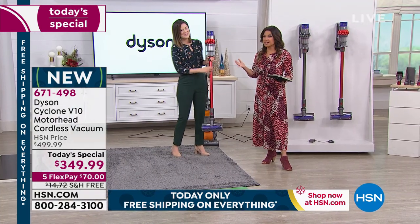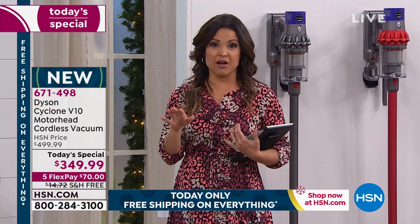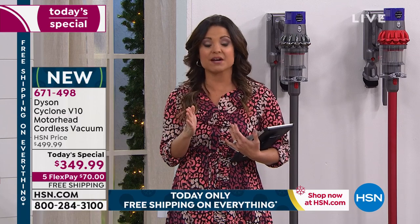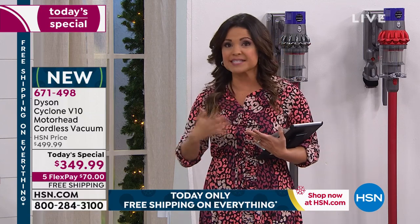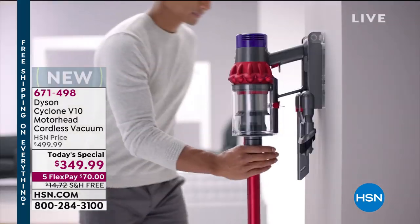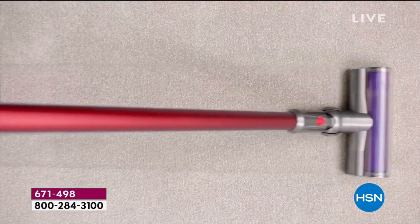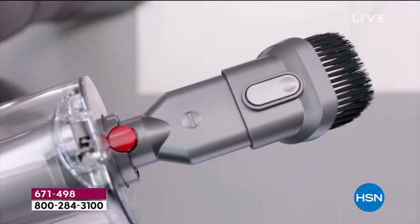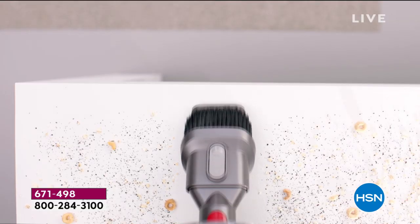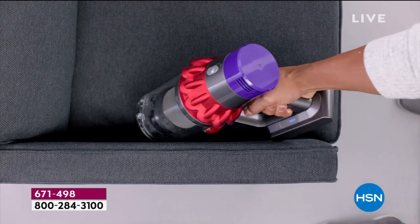We are in the middle of showing you from Dyson our best value of the day — frankly, the best price we have ever offered on this model. It's the last Dyson today's special of the year, so even if you got it today for this great value and wanted to try it out, you have until the end of January next year for returns. The quick overview: so powerful, lightweight, no cord, up to 60 minutes of fade-free battery life, easily converts into a handheld, and comes with two tools — the combo tool and the crevice tool.